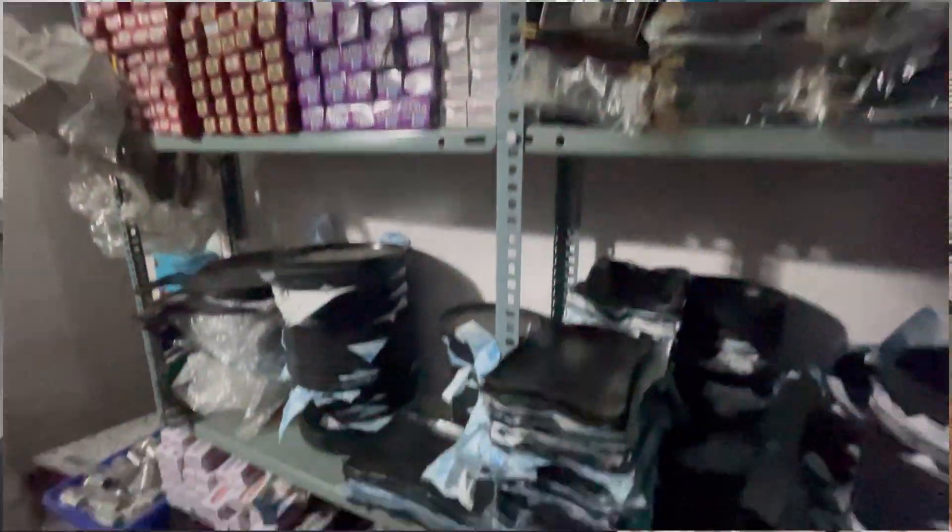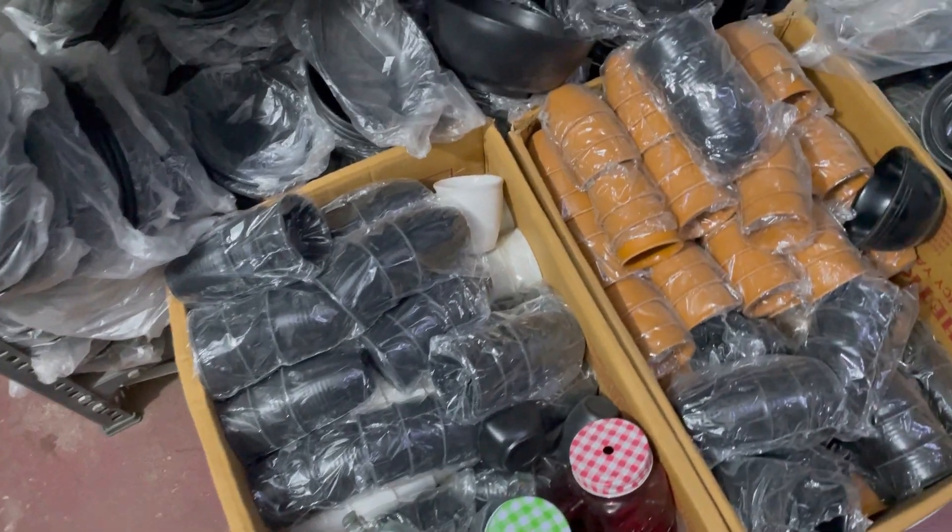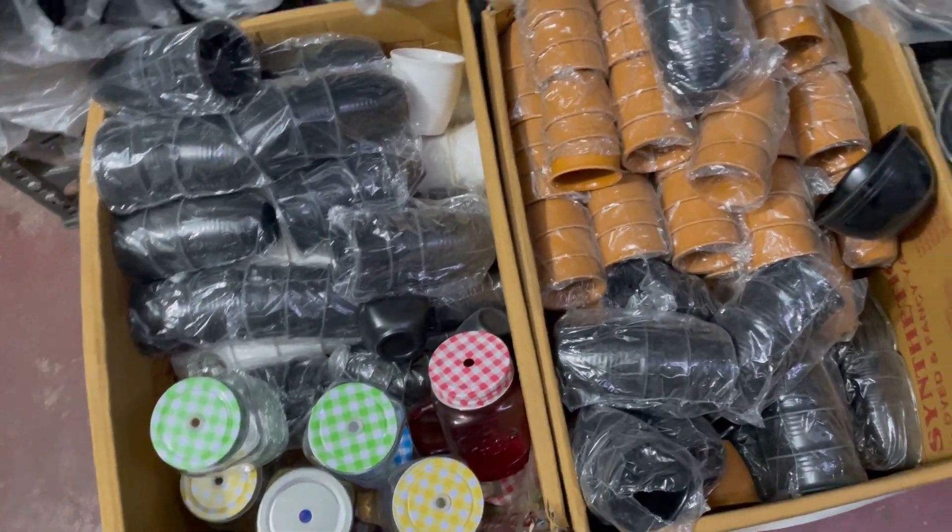This is a shop. This is not a wholesale shop, but retail. This is a juice glass.